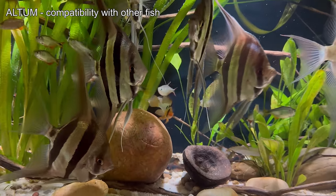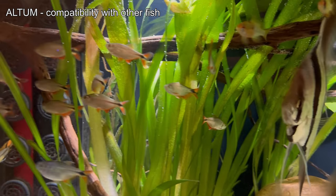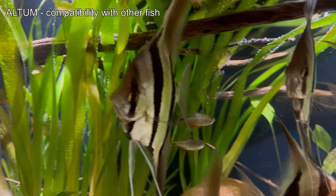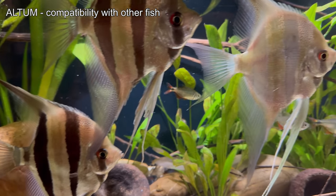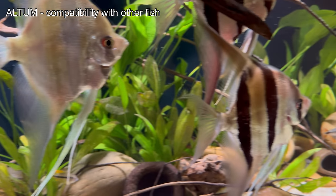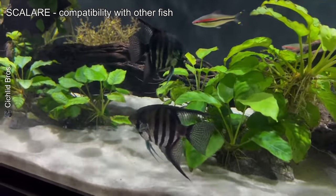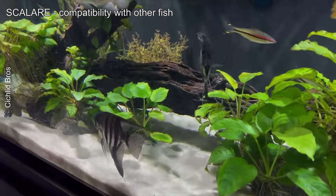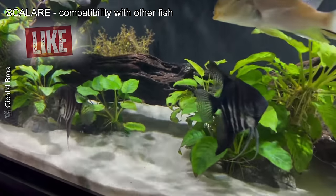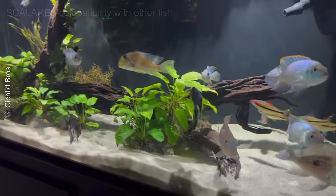Altums are peaceful with small, non-threatening fish like medium-sized tetras — such as penguin tetras, Colombianus tetra or Buenos Aires tetra. Avoid active or aggressive tank mates to prevent stress. Scalares, being more robust, can live with a wider range of fish, including small cichlids. However, avoid tiny fish like neons, as they may be seen as prey.